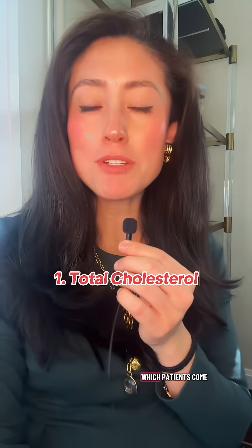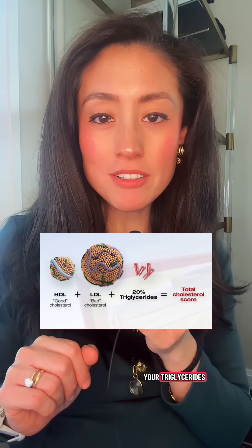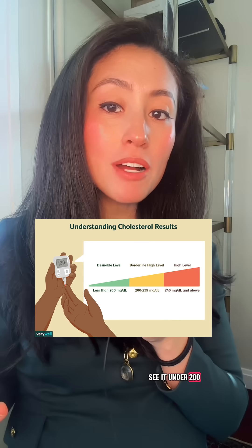First up is total cholesterol, which patients come to me talking about first all the time. It's really just the sum of your HDL, LDL, and 20% of your triglycerides. We love to see it under 200, but this number alone really is not the full story.